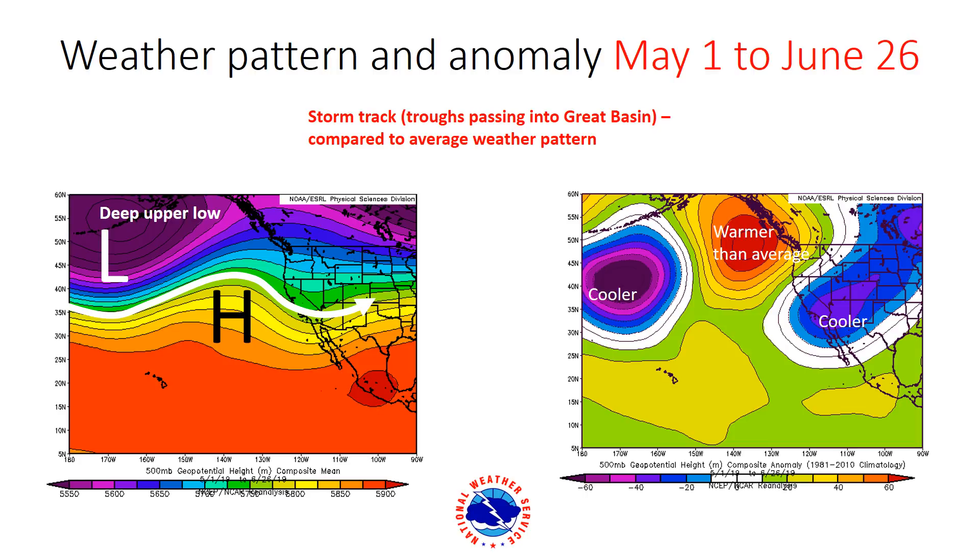This is an average of the pattern since May 1st and really stands out as a significant, stagnant, persistent weather pattern. That's really what's causing the warm conditions across the Pacific Northwest and also helping to warm up those ocean temperatures in the Northern Pacific.